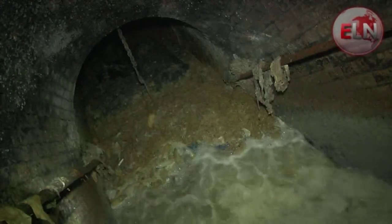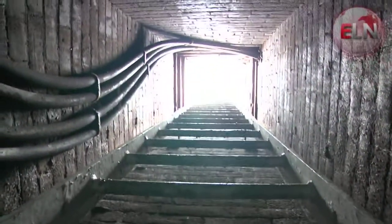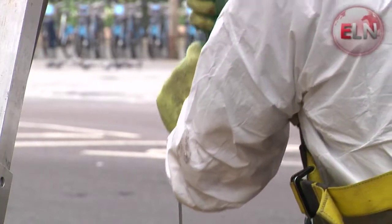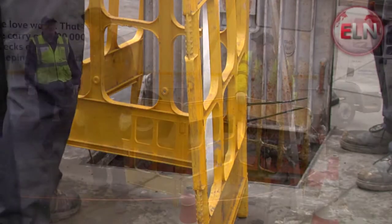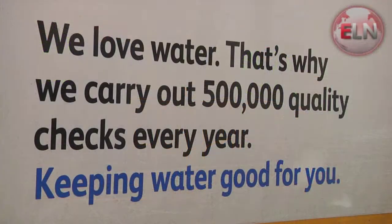Thames Water splashes a million pounds every month just on clearing up 80,000 blockages a year. It's found a way to turn that expensive problem into a solution which could cut its energy bills — teaming up with energy firm 2OC to trap the fat before it even enters the sewers and use it as a fuel in a power station.